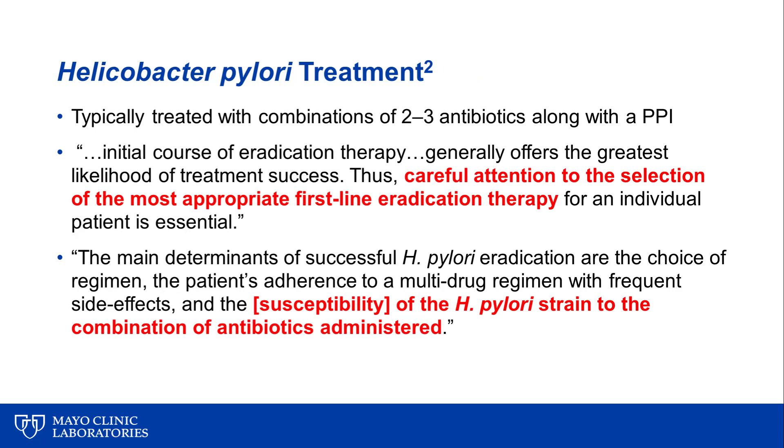Treatment for Helicobacter pylori has become more complex in the era of antimicrobial resistance. Typically, it is treated with combinations of two to three antibiotics along with a proton pump inhibitor. The initial course of eradication therapy generally offers the greatest likelihood of success, so careful attention must be paid to selection of the most appropriate first-line therapy. The main determinants of successful eradication are the choice of regimen, patient adherence, and the susceptibility of the isolate to the antibiotics administered.